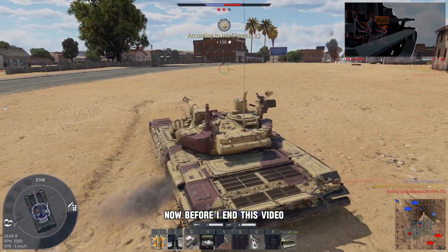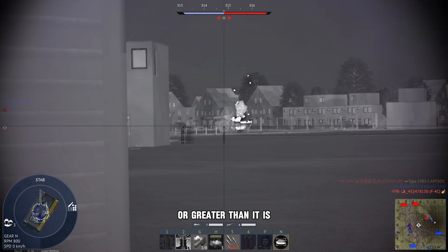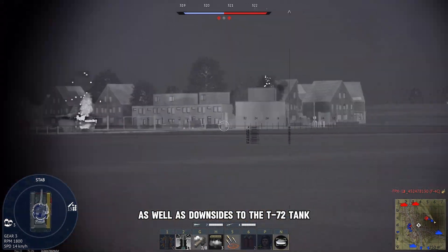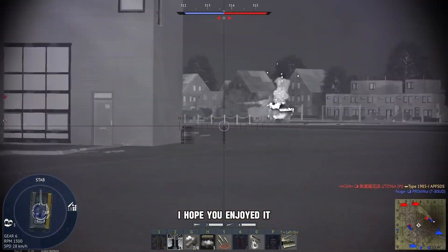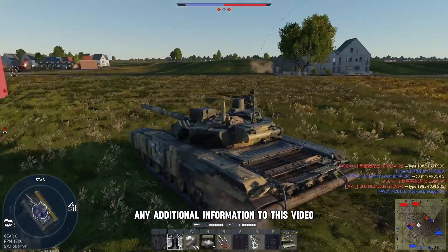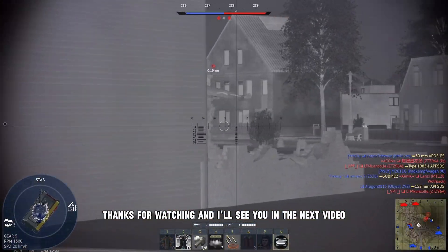Now, before I end this video, I want to say that I just answered the question in the video title. I'm not trying to make the T-72 look better or greater than it is. There are a lot of upsides as well as downsides to the T-72 tank. Anyway, that was all I had to say for this video. I hope you enjoyed it. If you think I said anything that is not right, or you think I should have added any additional information, please let me know in the comments and share your knowledge. Thanks for watching and I'll see you in the next video.